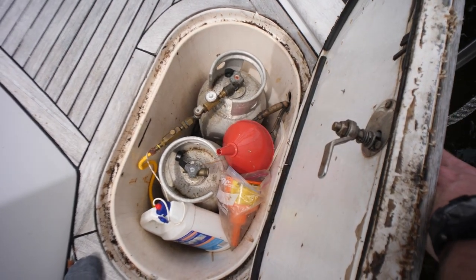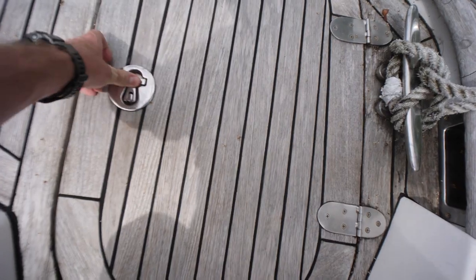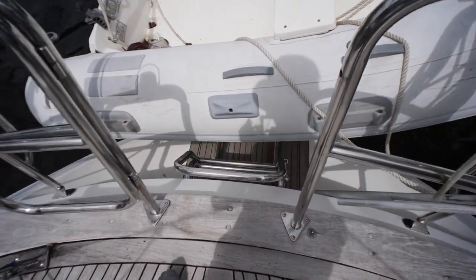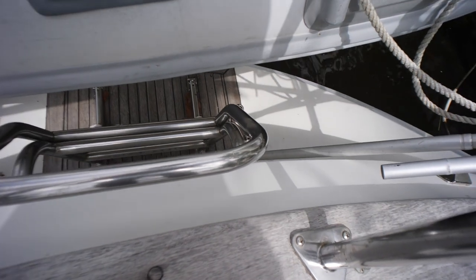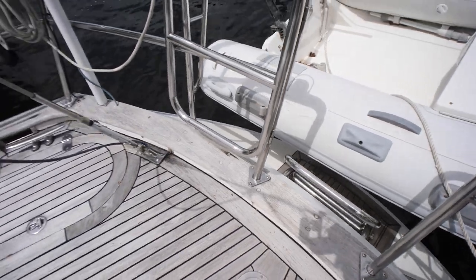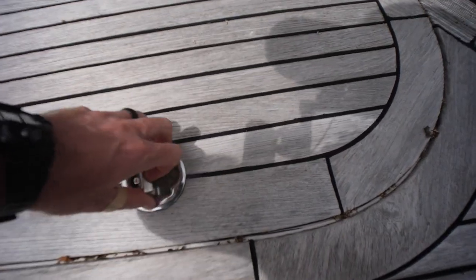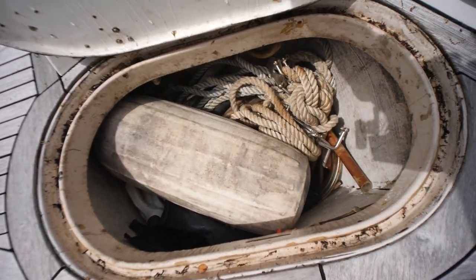There's a propane locker. We also have a small sugar scoop transom with a swim platform and a swim ladder off the back. Checking out this other deck locker - got some storage there as well.